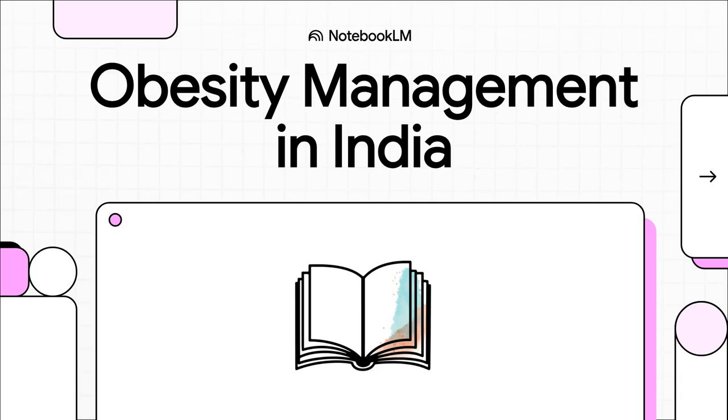Welcome to this DrPPT.in medical update. Today we are diving deep into the 2025 clinical practice guidelines from the Endocrine Society of India on managing obesity. This is an absolutely critical update for every single practitioner, and we're here to break down exactly what you need to know for your day-to-day clinical practice.